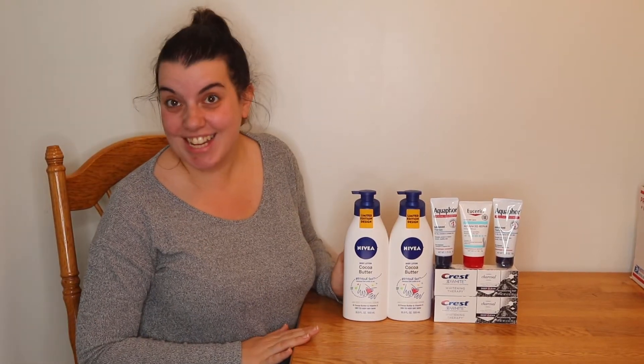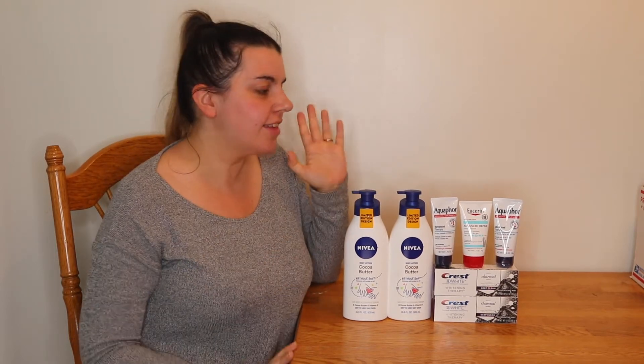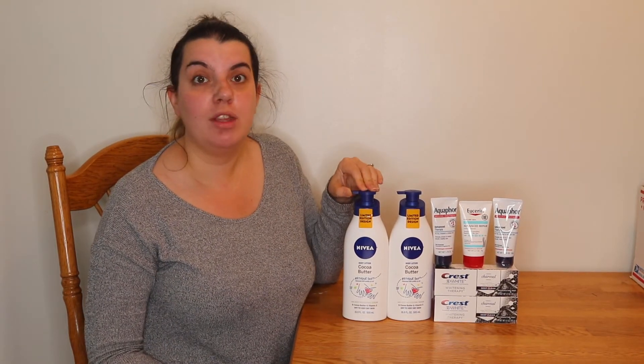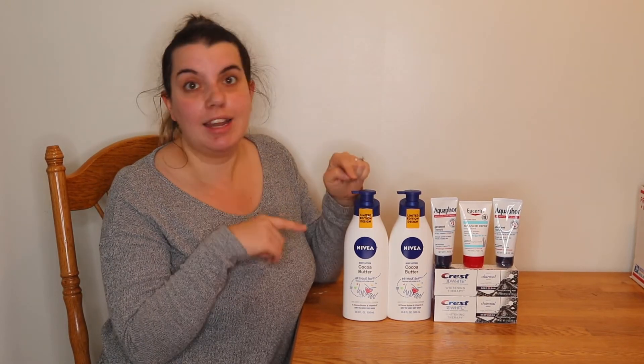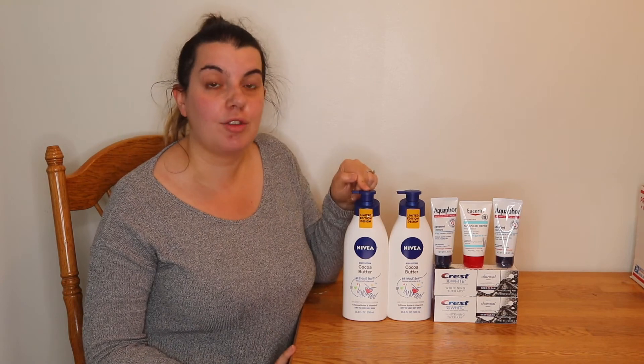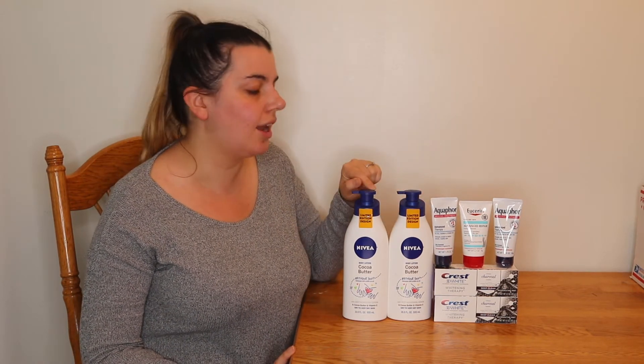Hi guys, it's Couponing Stacey here, and today I am doing a Target haul for you guys. I did go ahead and do the beauty deal this week — you can load it onto your Target Circle. You get a $10 gift card when you spend $30 on beauty products, and that does include oil care, which is why you see it here.